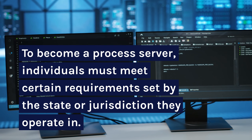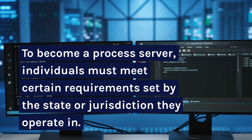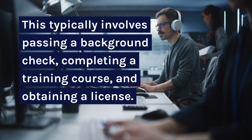To become a process server, individuals must meet certain requirements set by the state or jurisdiction they operate in. This typically involves passing a background check, completing a training course, and obtaining a license.